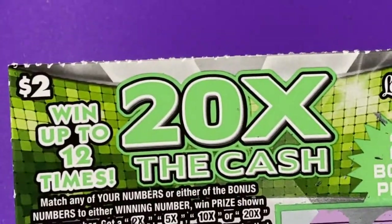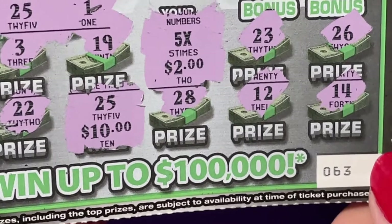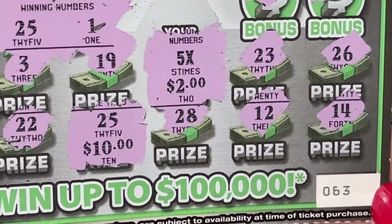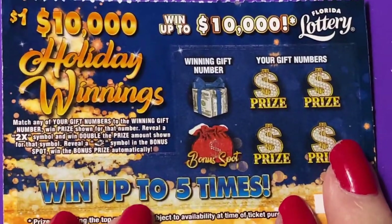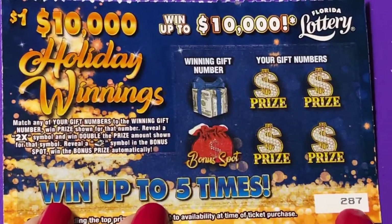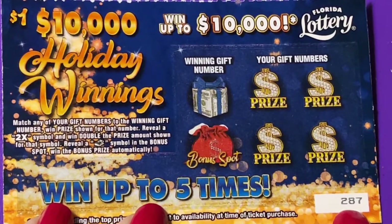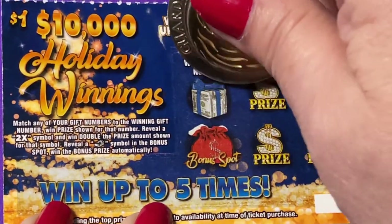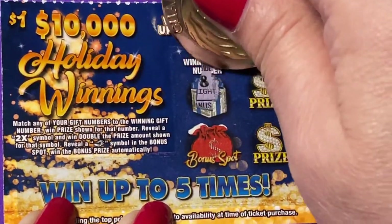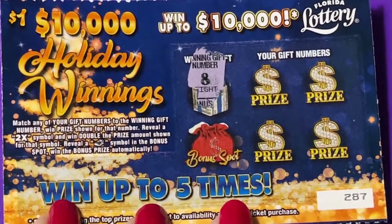That's a mini bammer for a two-dollar ticket, but that's all right — $20 coming back. Let's do that one-dollar ticket. We have ticket number 287. Wow, big numbers on these tickets. Our winning number is an 8.